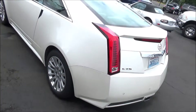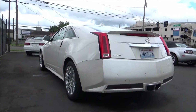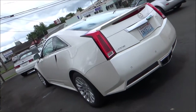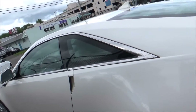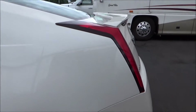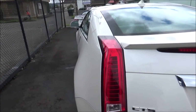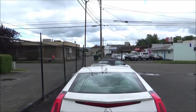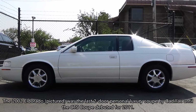This 2012 model represents the CTS's second generation, which was produced from model years 2008 through 2015. Riding on the General Motors Sigma II platform, the second-gen CTS was also the only generation to be made in more body styles than just a sedan. Alongside the second-gen CTS sedan, which debuted for 2008, you also had a five-door station wagon variant debuting for 2010, and also this — the two-door CTS Coupe. The coupe body style arrived for 2011, and also marked the first time Cadillac sold a two-door personal luxury coupe since the Eldorado ended production after 2002.